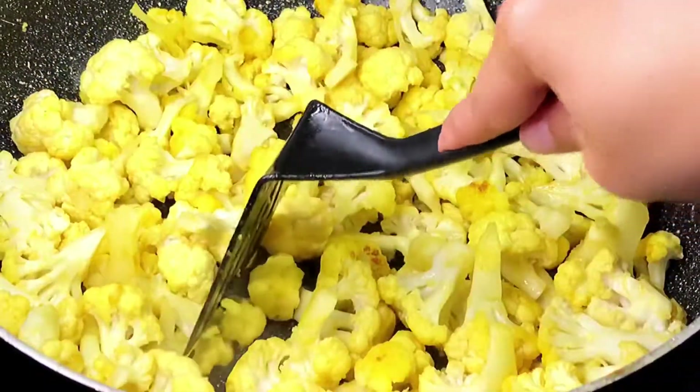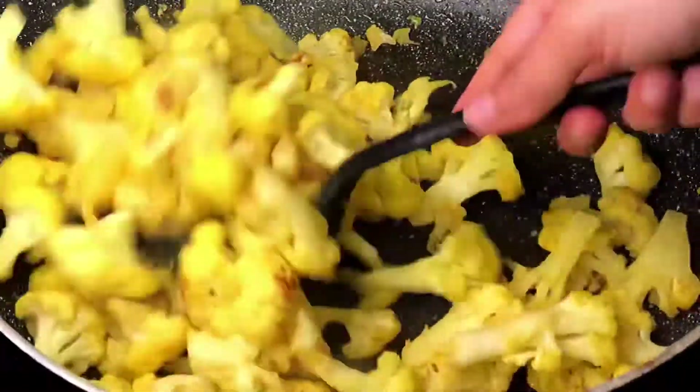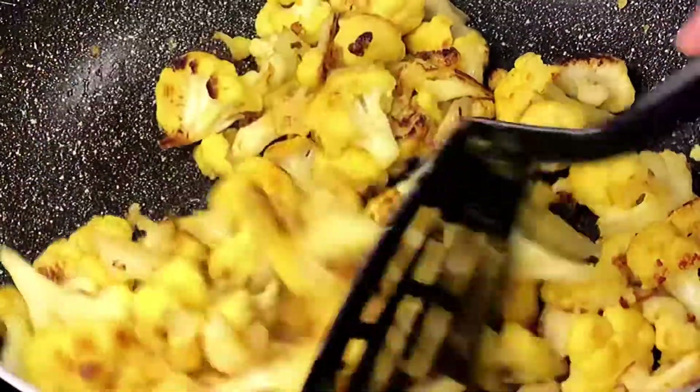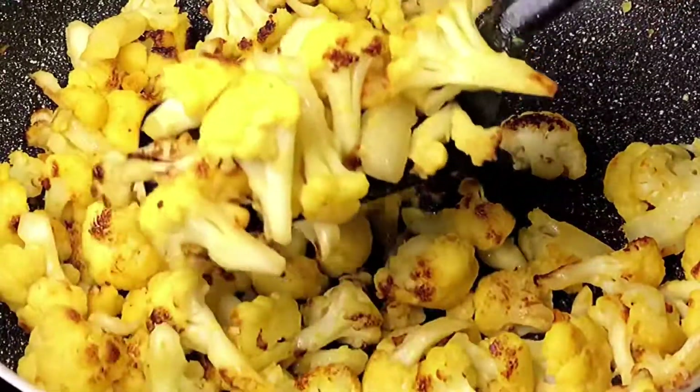It looks good — slightly soft with still a little crunch. At this point, crank up the heat and stir the florets until they have a nice brown color, because that's what makes it really yummy. This could take anywhere from eight to ten minutes.